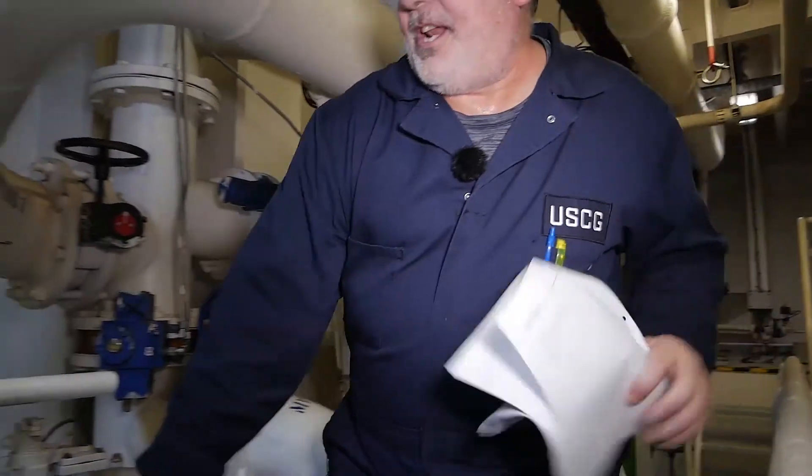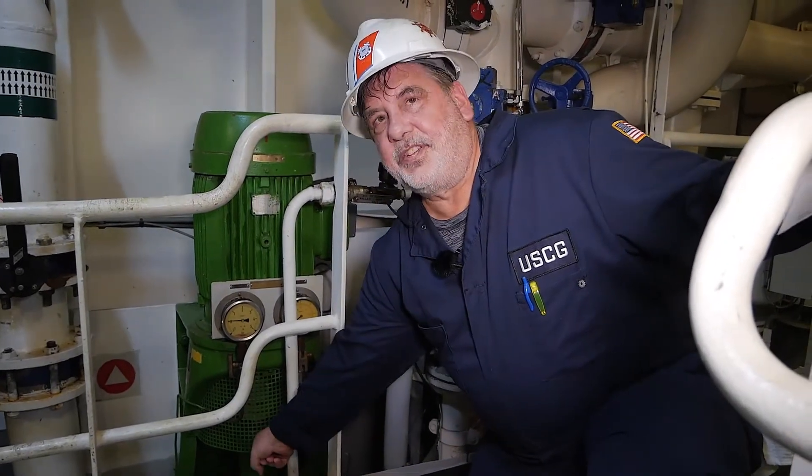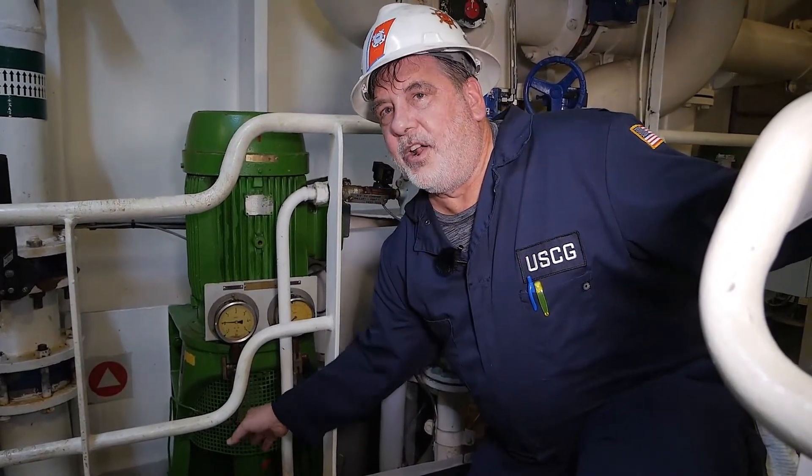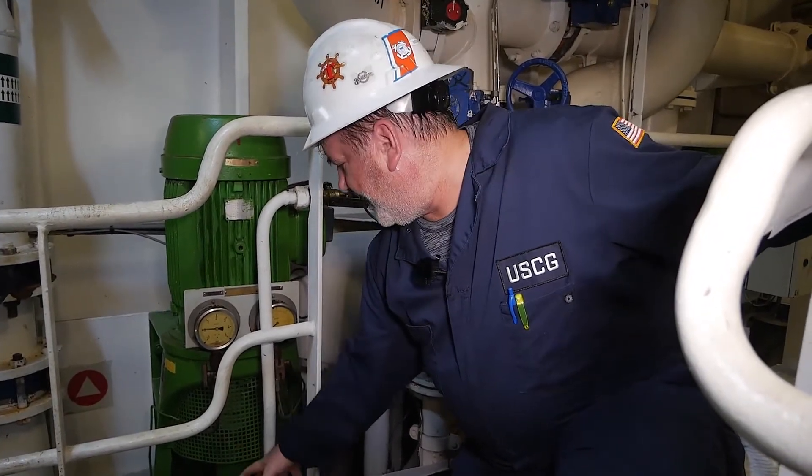When looking at these pumps, we check the machinery guard for the rotating equipment and the seal to the pump. We're looking for evidence that it's intact — I don't see any water or oil building up here, so the pump looks to be in good general condition.